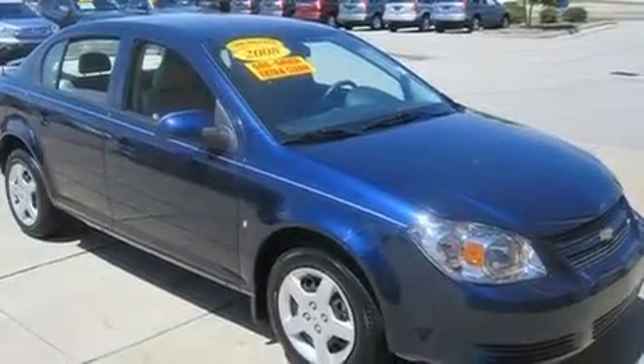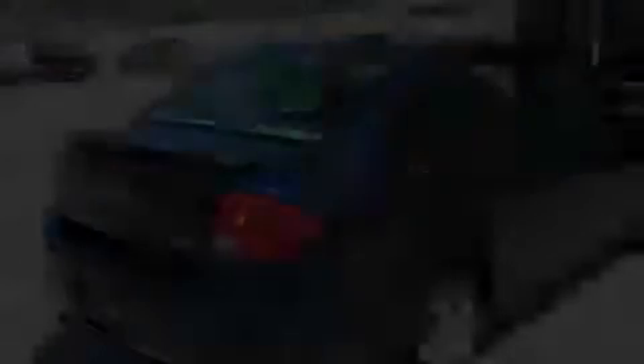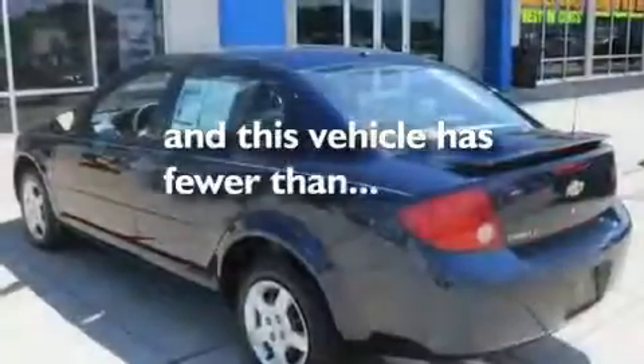Its top features include a keyless entry system, XM satellite radio, a security system, a passenger-side vanity mirror, a low-tire pressure indicator, side impact airbags, latch-ready child seat anchors, rear seat child-proof door locks, and this vehicle has fewer than 5,000 miles on the odometer.